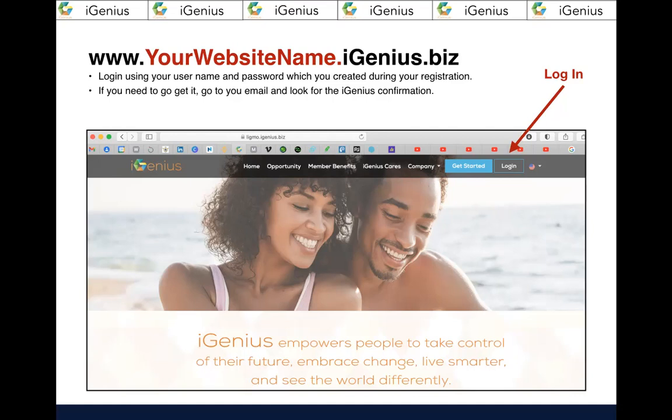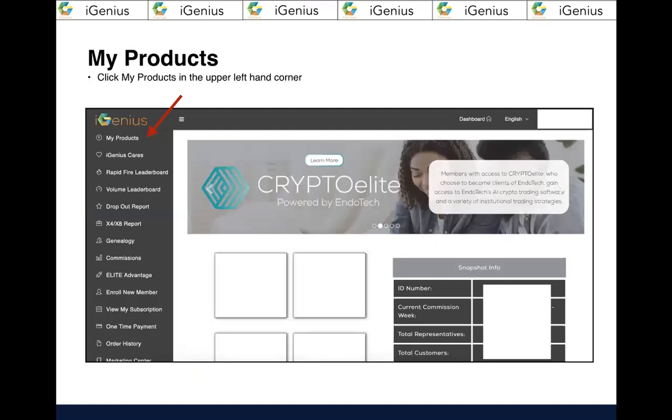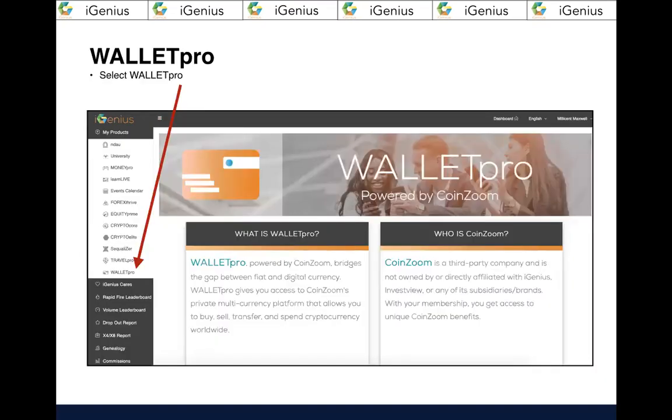Did you keep up with that information? Did you have a strategy and a system? If not, that goes to show how important it is to have your password strategy in order. If you need to find it, go to your email, search for iGenius, find the confirmation email, and log in. I'd suggest creating a contact in your email system with that information so you can access it easily. Once you log in, come to the dashboard and click 'My Products' in the upper left-hand corner.